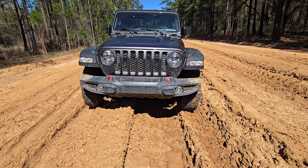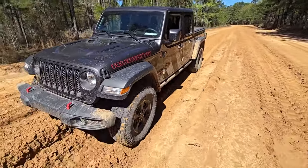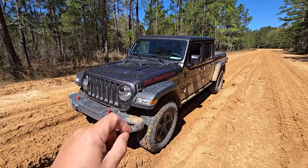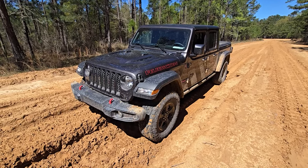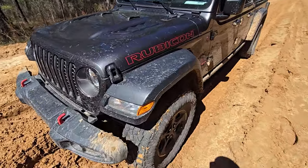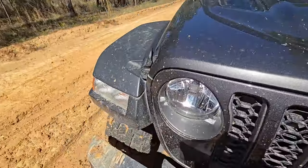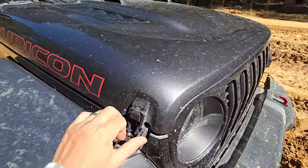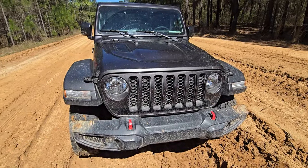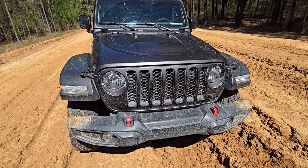Another thing we're going to talk about — another question I'll ask you — where is your air box on here? Why does it matter? Where's your air intake on this Jeep? Something else the Jeep does well. Whether they designed it for this reason or it just happened this way, if we lift the hood we want to see — but first, do you know where your air box is? Do you know where your air intake is for this particular vehicle?